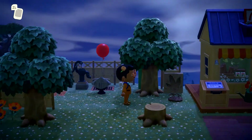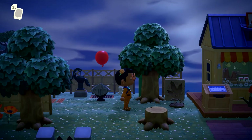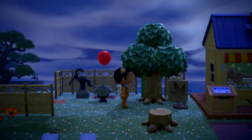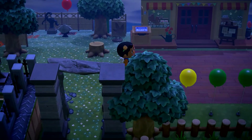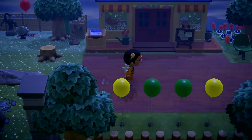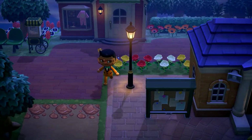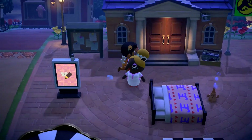Is this IT? Pennywise the clown? And this is meant to be Georgie's boat? I think it is — I respect that. So there was an alternate route I didn't take.